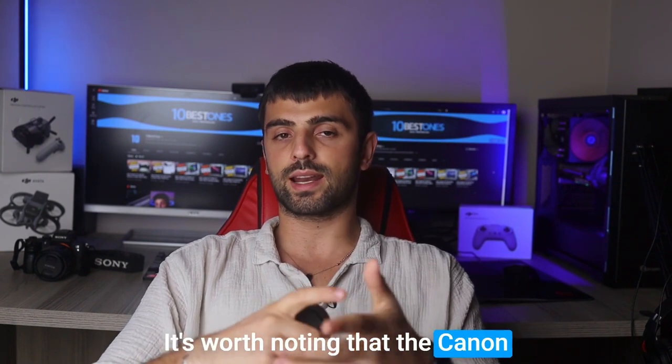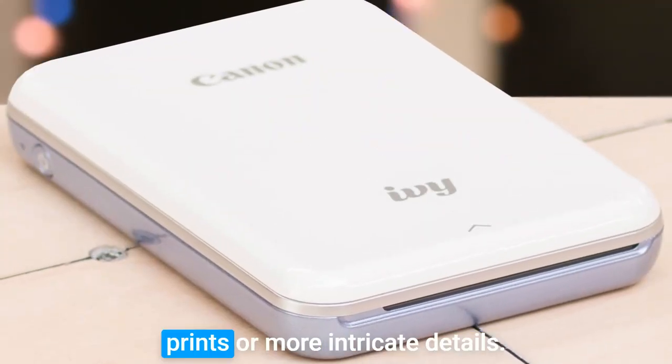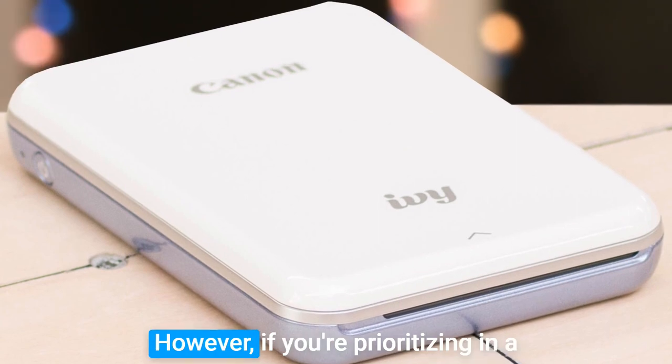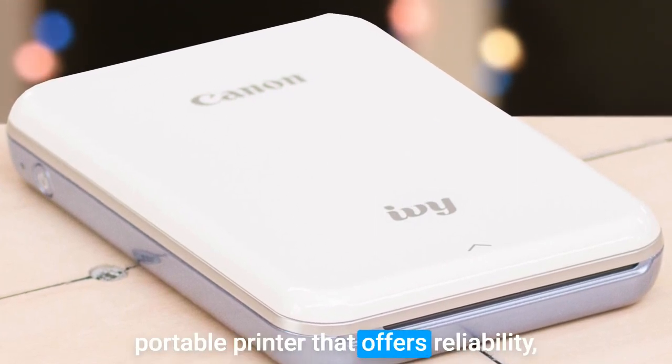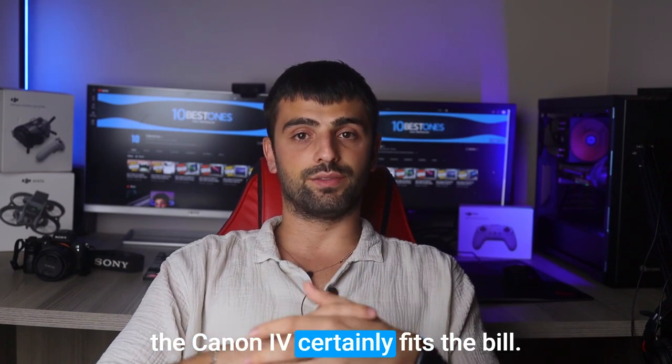It's worth noting that the Canon IV specializes in printing 2x3-inch photos, which may not satisfy those seeking larger prints or more intricate details. However, if your priority lies in a portable printer that offers reliability, convenience, and affordability, the Canon IV certainly fits the bill.